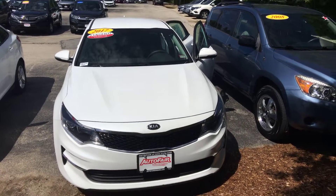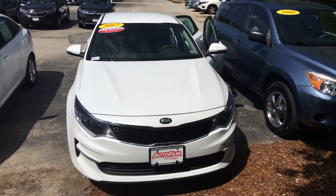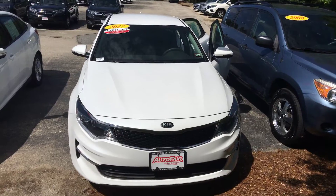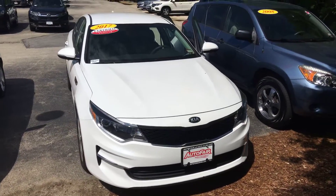Hi Sarah, my name is Lisa from AutoFair Honda. I want to send you a video on the 2017 Kia Optima you're interested in. As you can see it is available. It is white with the black interior. I'm gonna walk around the vehicle so that we get a better view than what's online.